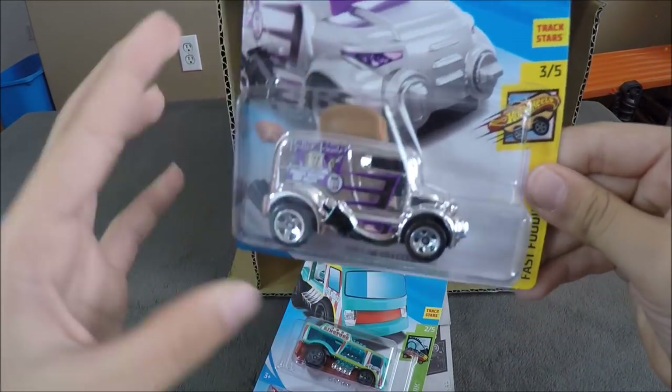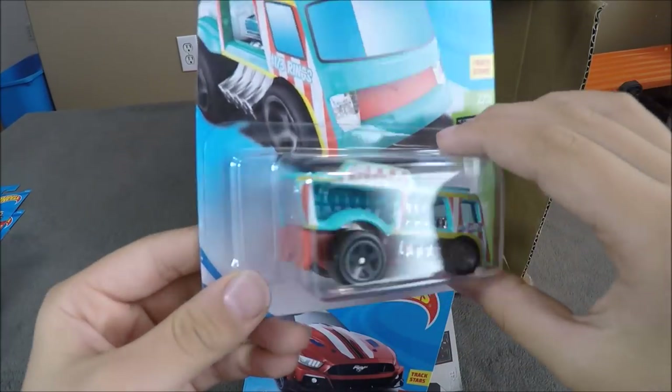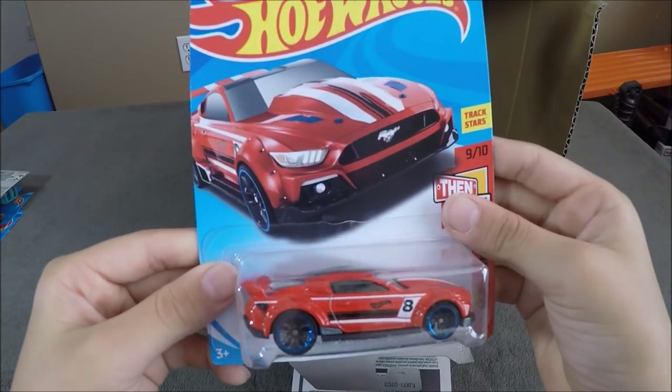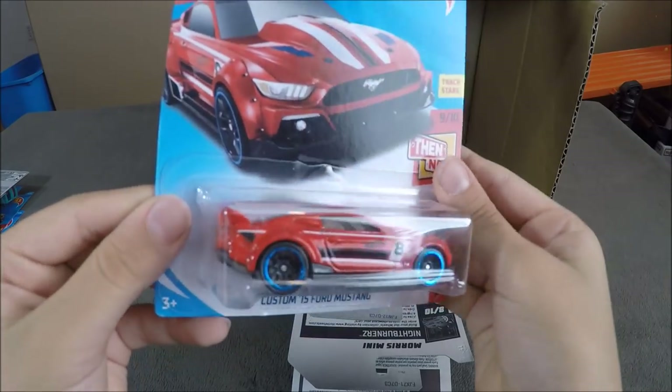Now we have the Roller Toaster, a Chill Mill, and a custom 2015 Ford Mustang in red, white, and blue.